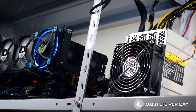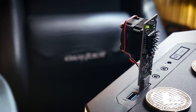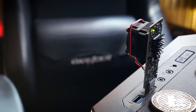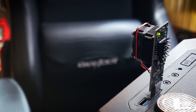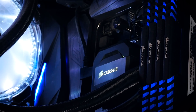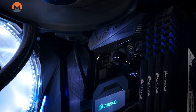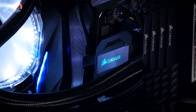Besides the L3+, for Scrypt I still have my two Moonlanders hashing away — not much hashing power, but also not really a power consumption to speak of. Controlling the Moonlanders are my two workstations I sometimes mention, but what I never mentioned is that they are also mining 24/7 when I'm not working. For example, since the Monero fork, they were back to CPU mining Monero.